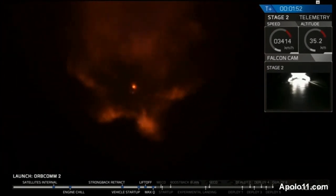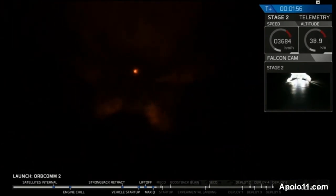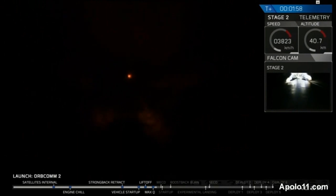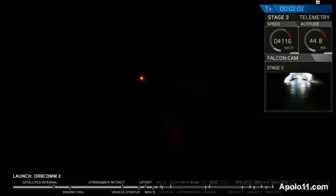MVAC is beginning chill. MVAC chill means that the second stage engine is preparing itself to ignite. Shortly after main engine cutoff, we're going to separate the stages and begin the second stage ignition. T plus 2 minutes, speed 1.2 kilometers per second, downrange distance 11 kilometers. Main engine cutoff approaching shortly.